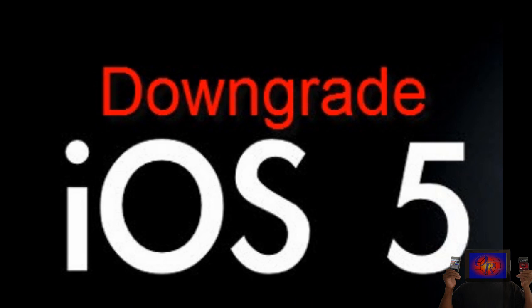Downgrading from iOS 5.0.1 to iOS 5.0 is impossible at the moment — it cannot be done. You can downgrade from iOS 5.0.1 to iOS 4.3.3, iOS 4.3.2, etc., but you cannot downgrade from iOS 5.0.1 to iOS 5.0. It has something to do with the signing of the blobs and some in-depth stuff.